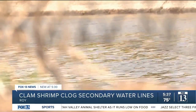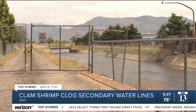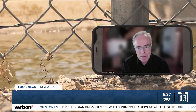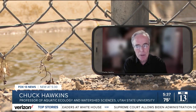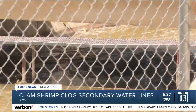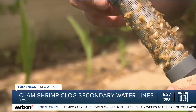Chuck Hawkins, Professor of Aquatic Ecology and Watershed Sciences at Utah State University, says water going into secondary water systems often carries small aquatic organisms. That water comes directly from springs, streams, etc., and so that water is often used for irrigation purposes and not drinking water purposes. It will certainly have all sorts of organisms in it, so it's not surprising at all that clam shrimp would end up on whatever additional filter.